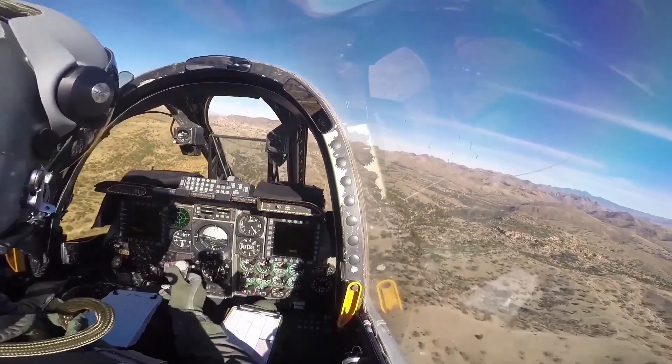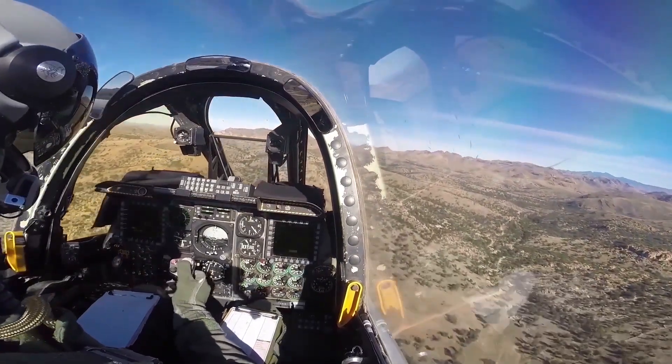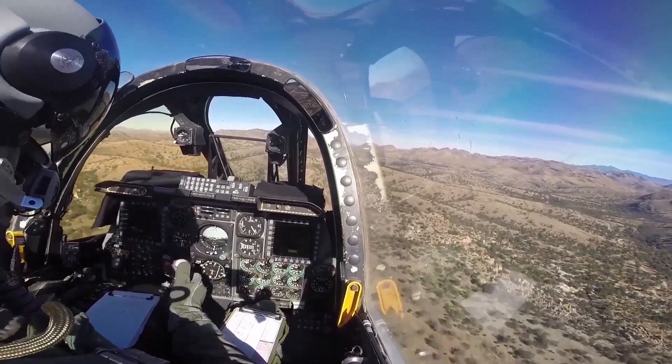If individuals did not get this training, they could definitely forget what they're doing, pass out under the canopy, and potentially hit the ground really hard.